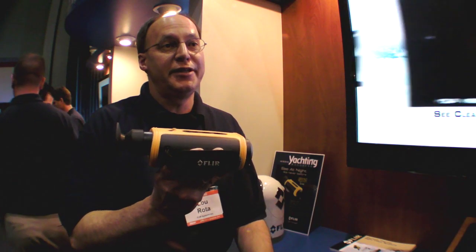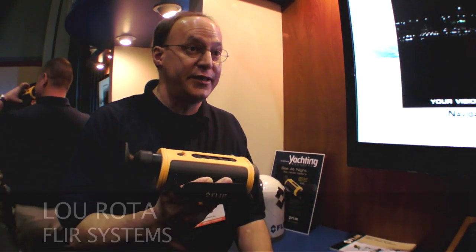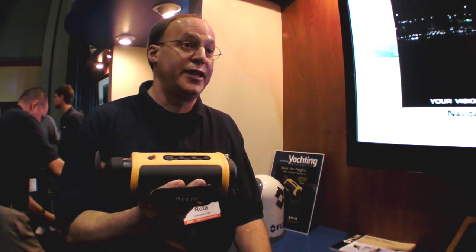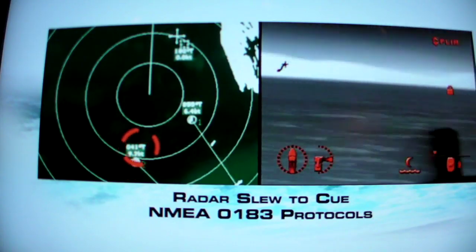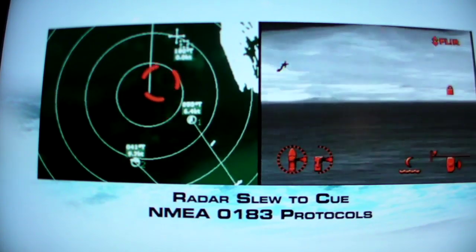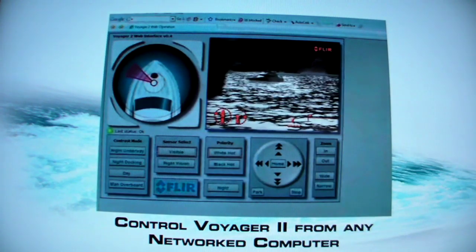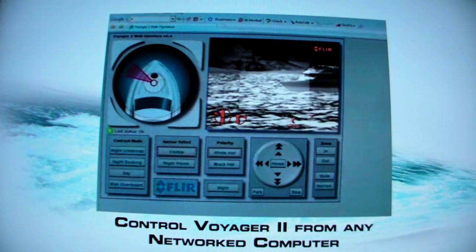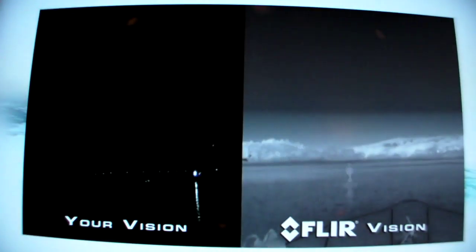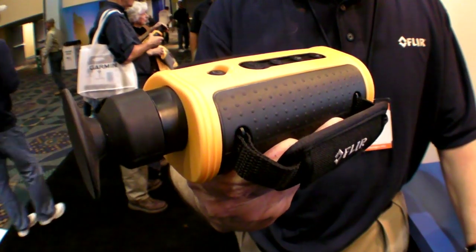My name is Lou Rhoda, Vice President of Maritime Sales with FLIR Systems. Communications are very important to safety, and what FLIR brings to the world of safety is night vision with our thermal imaging cameras. These cameras detect heat — they don't need light at all. Everything on earth emits heat, so we can detect objects on the water and give boaters a very clear video picture of everything on the water, even in total darkness.